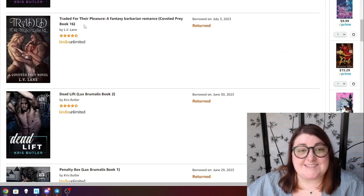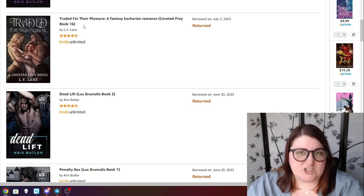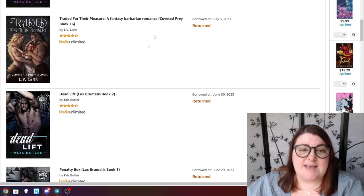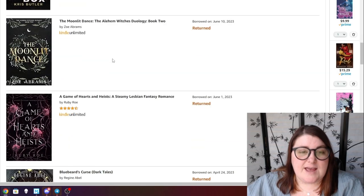I also read Traded for Their Pleasure — this is technically book 16 in its series, but it's been going on for a long time. These are basically stories that take place in the same world so you can jump in anywhere, which is really nice. I really liked the truffle in Traded for Their Pleasure, so I would definitely recommend checking that one out.